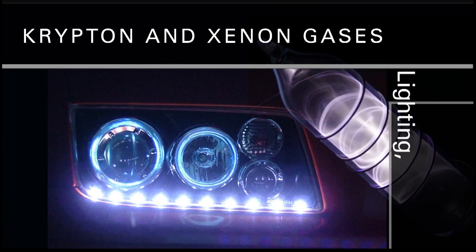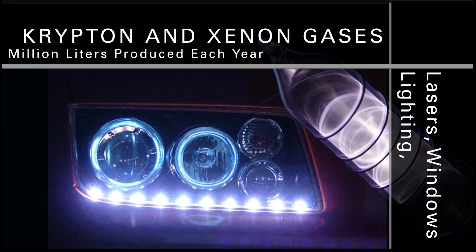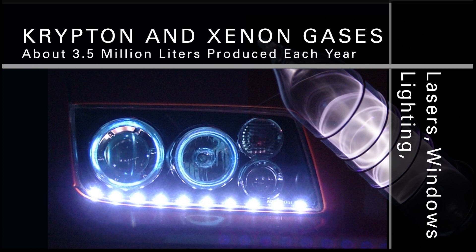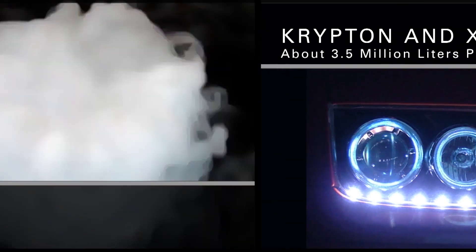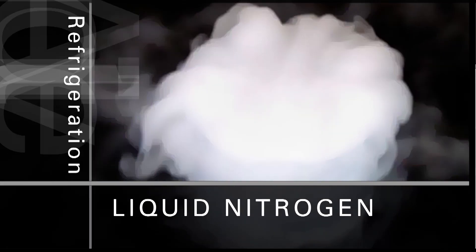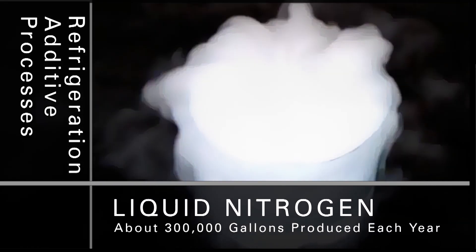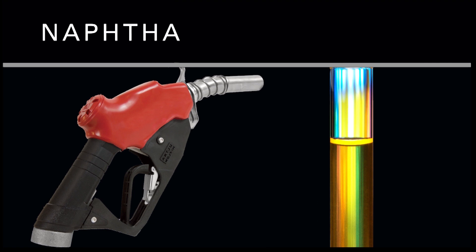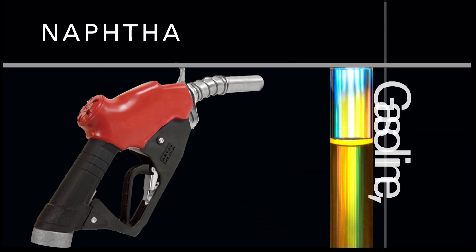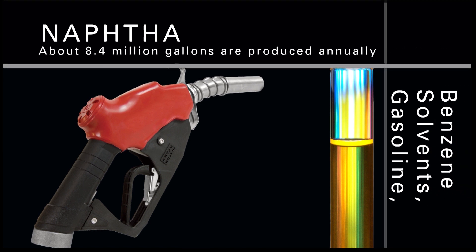Krypton and xenon gases are used for specialty lighting such as high-intensity lighting and lasers, and for thermopane window insulation; about 3.5 million liters of krypton-xenon are produced every year. Liquid nitrogen is used for food processing, refrigeration, as an oil well additive, and in chemical processes; up to 300,000 gallons are produced each year. Naphtha contains products that can be used as a gasoline blend stock, in making solvents, and in benzene production; about 8.4 million gallons are produced annually.